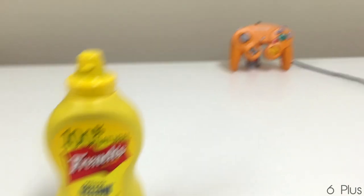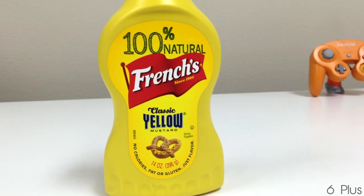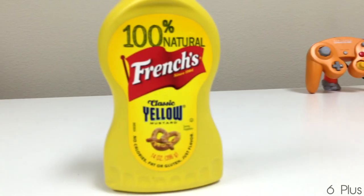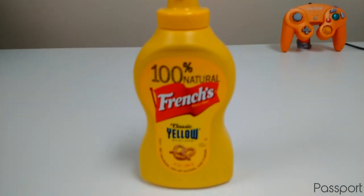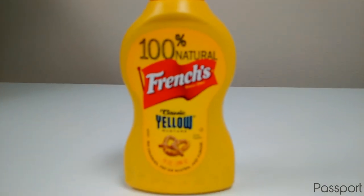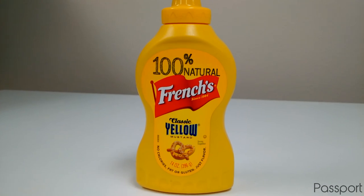When it comes to auto focusing, the 6 Plus does a phenomenal job. It utilizes its Focus Pixels feature to quickly detect and focus on the object, and it's very accurate. There actually hasn't been a situation where it just couldn't detect the object. The Passport, however, doesn't do a good job at all. Not only does it have trouble focusing most of the time, but when it does, it takes a few seconds to fully detect the object. So without question, the 6 Plus wins in the focusing department.